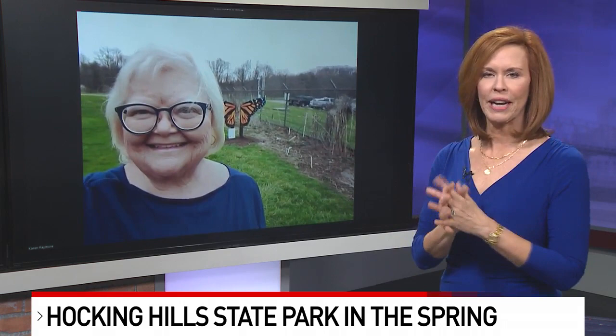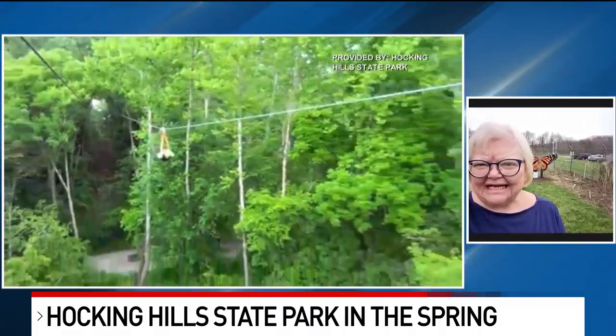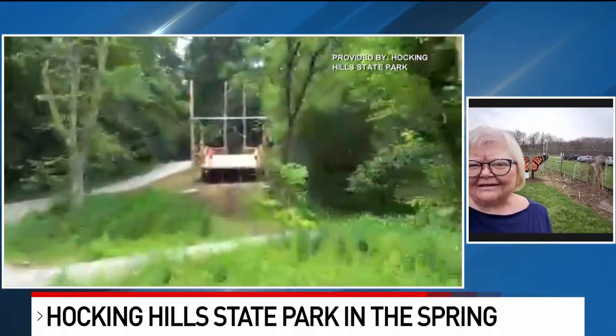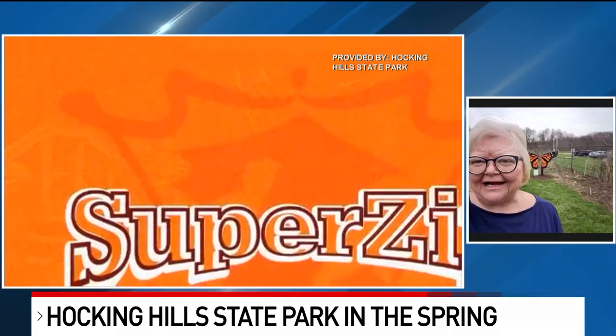Hocking Hills State Park also has some really adventurous stuff too. We have some video of the zipline — tell us about the fun things people can do if they want to get a little more active. Well, our park is very well known for all the hiking, but beyond the park, we've got a lot of other great outdoor adventures. As you're seeing right now, the Hocking Hills Canopy Tours — outstanding fun. I've done it; if I can do it, anybody can do it. We have canoeing and kayaking, you can rent pontoon boats on Lake Logan and paddle boats. We have rock climbing, rappelling, guided nature hikes, and horseback riding. There's just an awful lot to do.